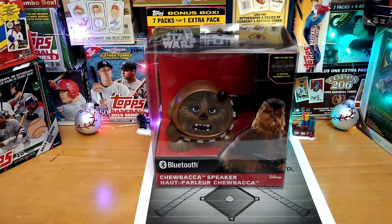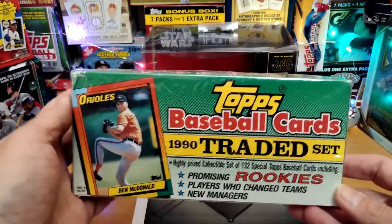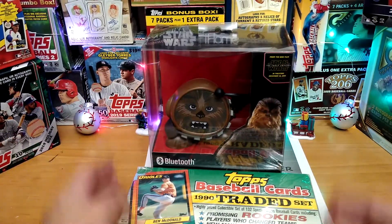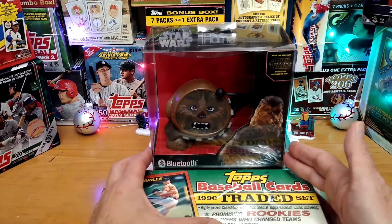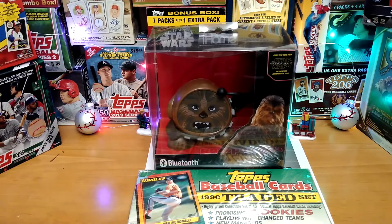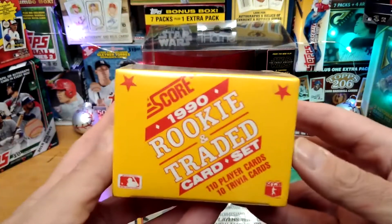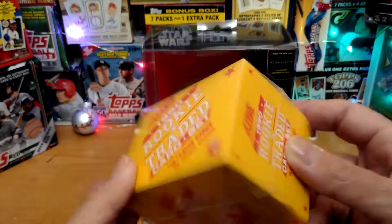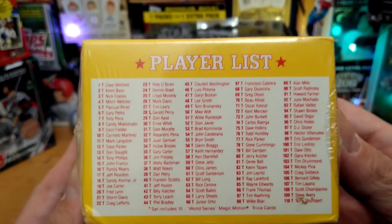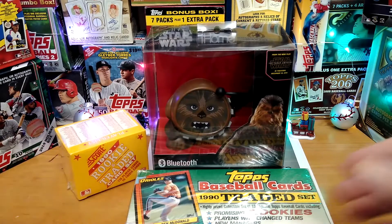Prize number two, Topps 1990 traded set. Very nice. You have some pretty cool rookies in there. We also have the 1990 Score rookie and traded set. I will show you the names right there — you guys could pause it and check it out. So that is the Score.